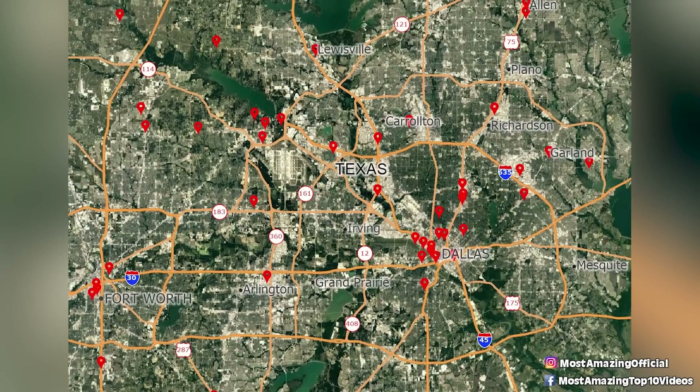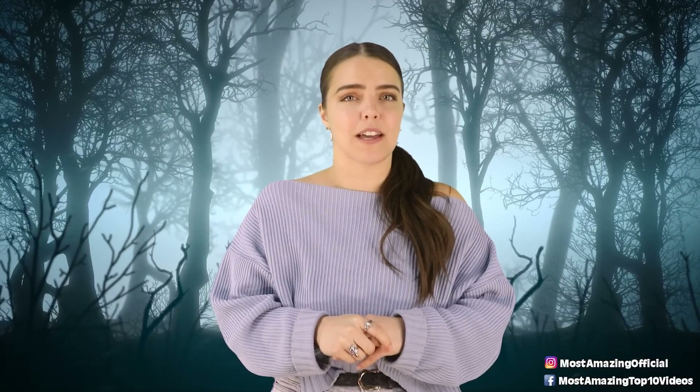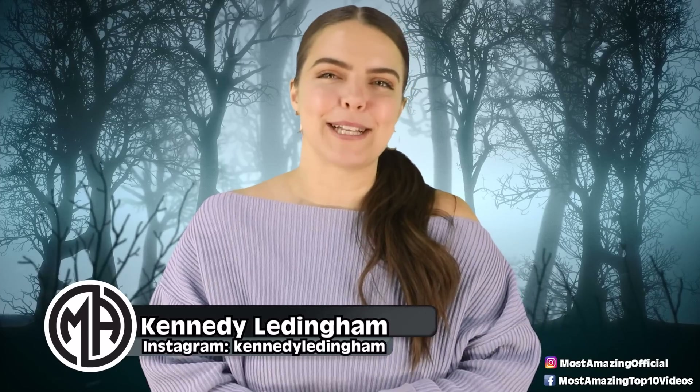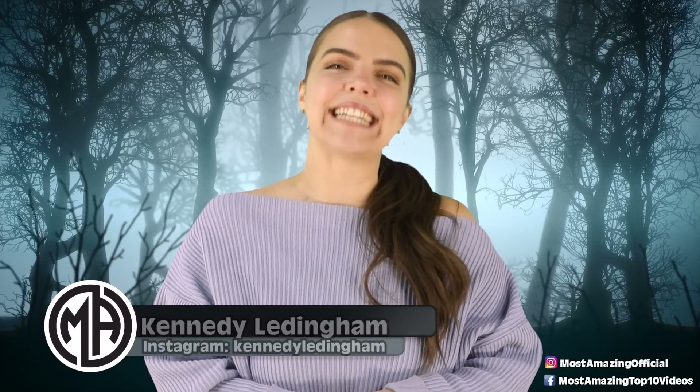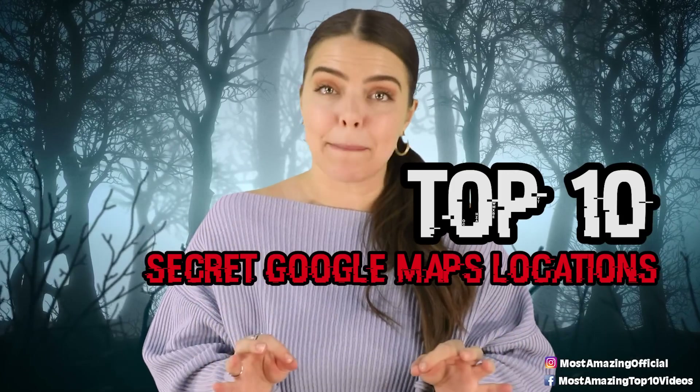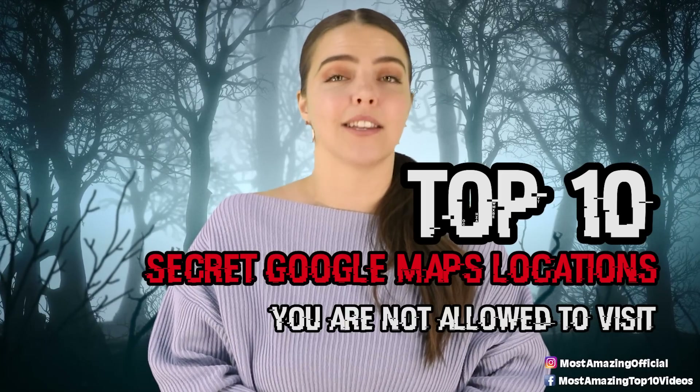Although its main mission is to capture every corner of the earth, what happens when they find something that was never supposed to be seen? Welcome back most amazing crew, I'm your host Kennedy and today we are taking a look at the top 10 secret Google Maps locations you are not allowed to visit.